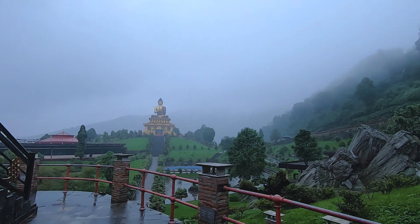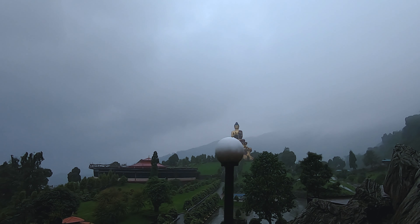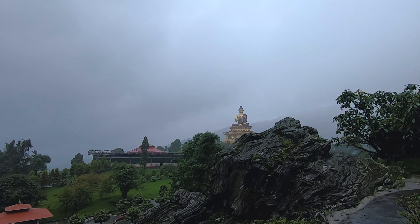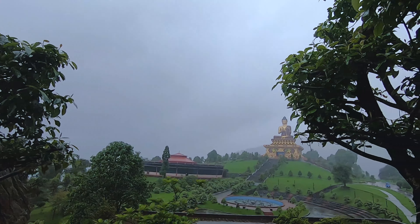Ravangla ka Buddha Park is famous for its giant Buddha statue. This park was built in 2006 to commemorate the 2550th birth anniversary of Gautam Buddha.